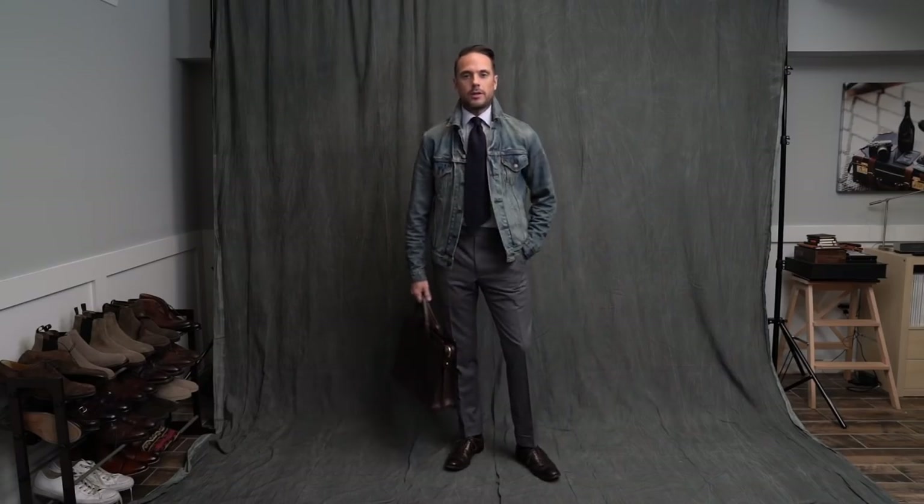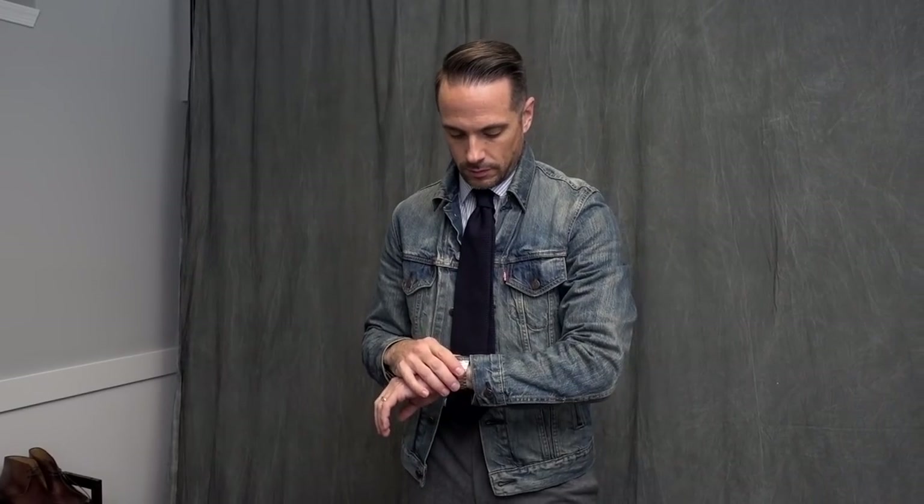For a business look like this, I like to consider a denim jacket my blazer with an edge. This for me is a great Friday outfit, especially if you've got a date after work.